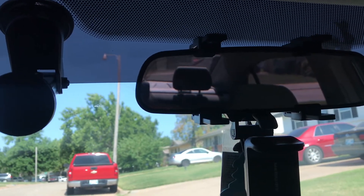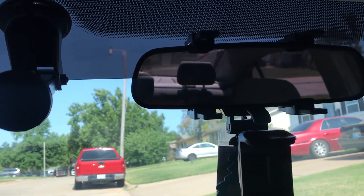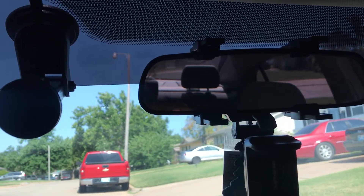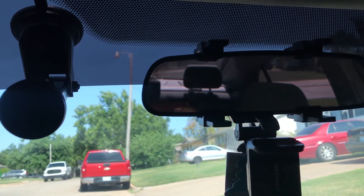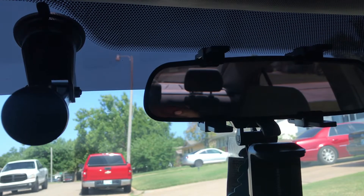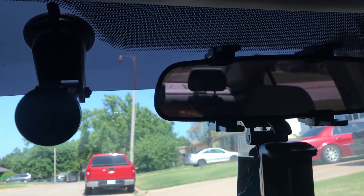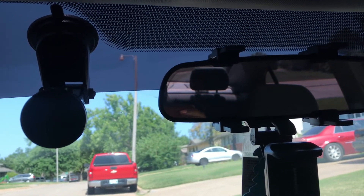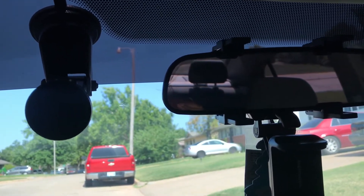Hello everyone, welcome to my channel or welcome back to my channel. Today I have a quick video — a review I'm going to show you guys. It's a phone car holder, or car phone holder. We just got it at Ross today, and of course you can always order it online through eBay or Amazon.